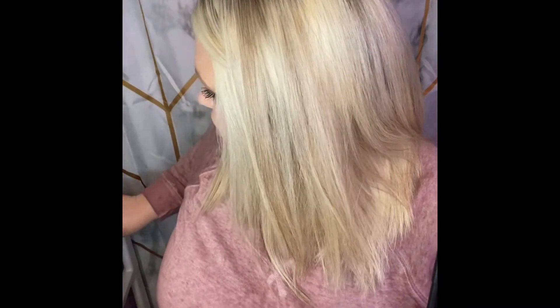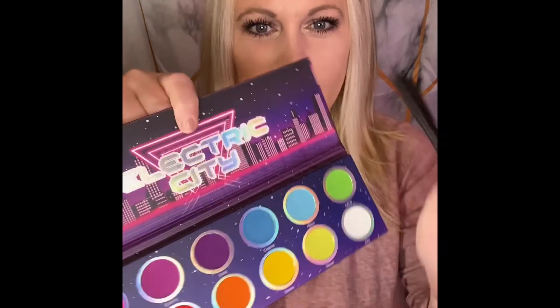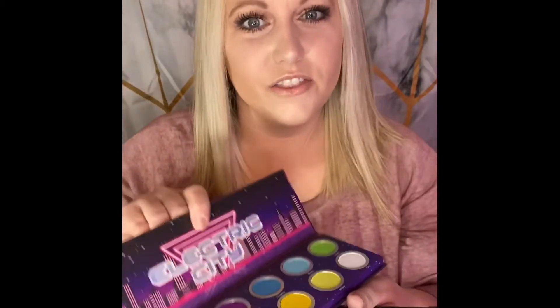We might have to go crazy because I think these will actually go really well with the Electric City palette I got in my mystery box from Luella. I really think those colors are going to play off each other really well, so we might just have to do a whole look.